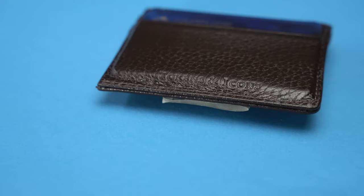The other thing I keep in the top of my bag is a backup wallet. This one is made by Tokens and Icons.